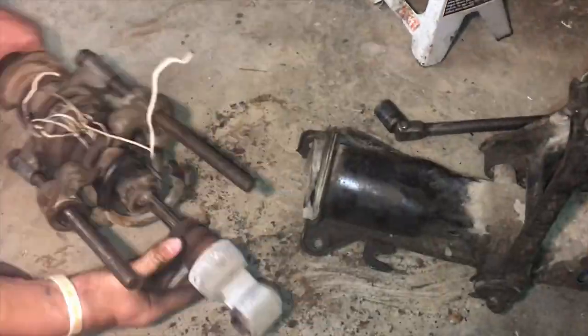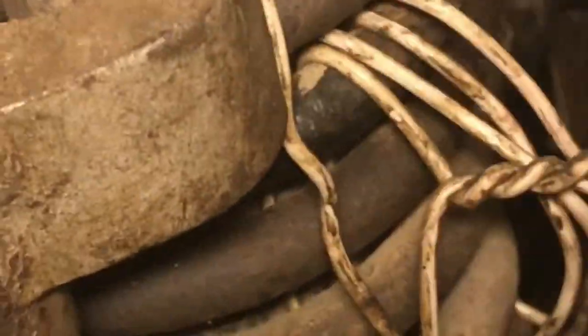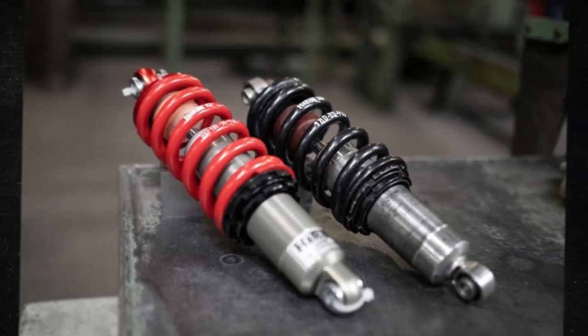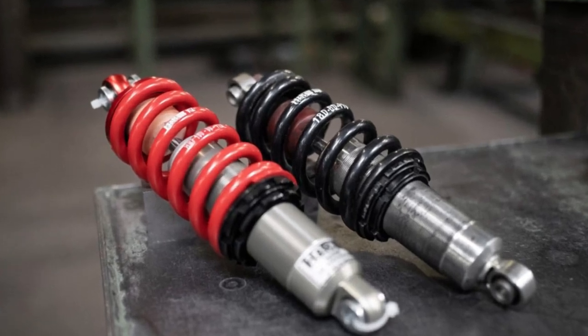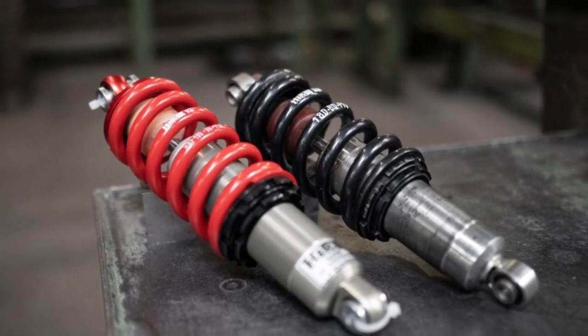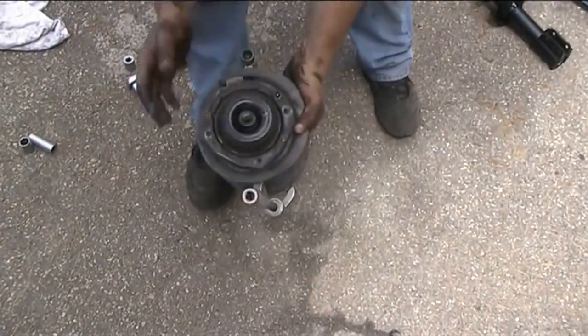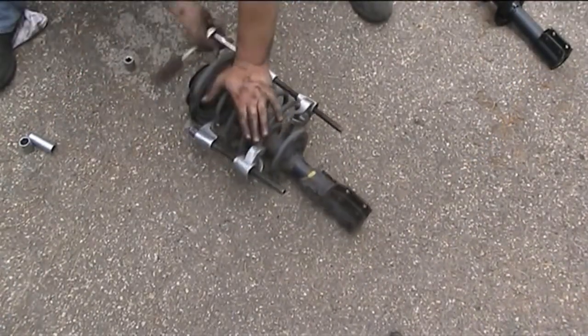Even though it seems like a simple fix, car springs are all highly compressed. There is risk involved in removing them without the right equipment and techniques. It is always advised to replace coil springs in pairs — make sure the right front spring is replaced as well if you are replacing the left one. If it has been a while since the shocks were installed, you might also choose to have new ones installed at the same time.